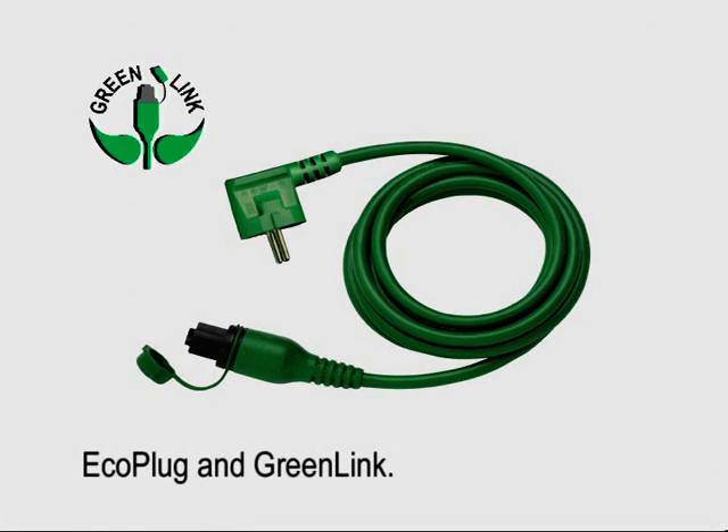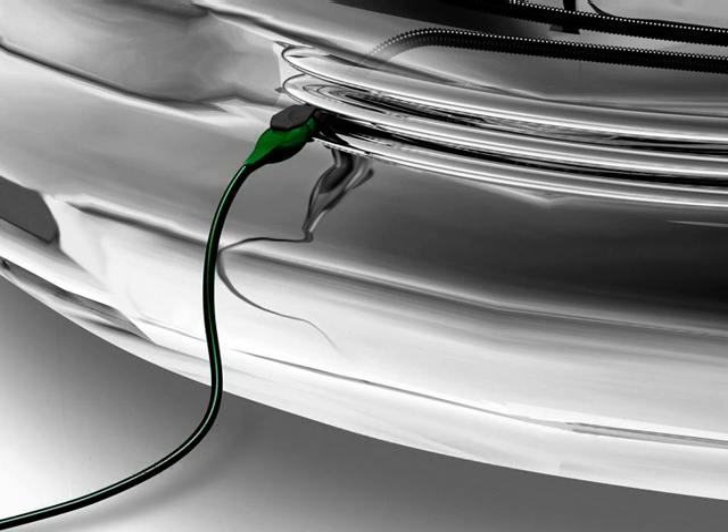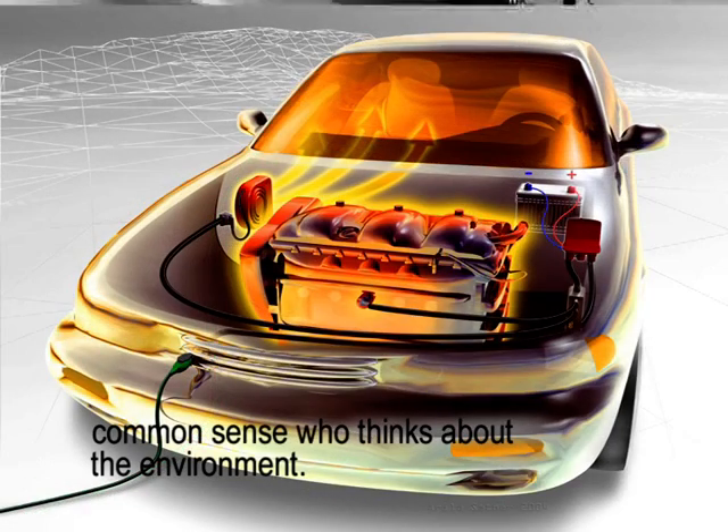Eco plug and green link. DEFER warm-up makes a 230V connection by means of a small discreet plug. At the same time, the green cable tells the world at large that here is a car owner with common sense who thinks about the environment.